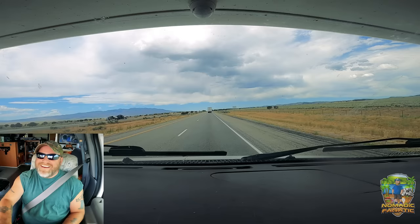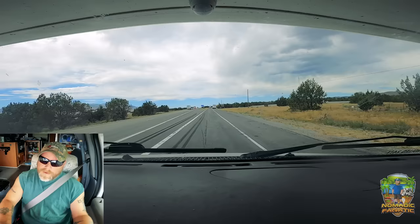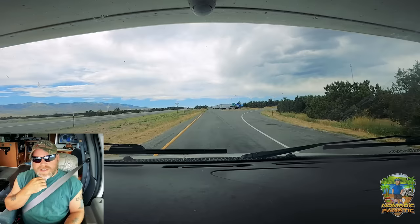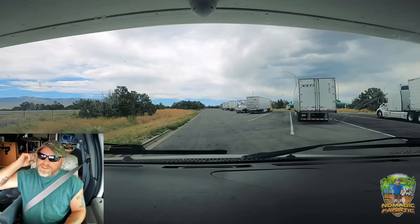I do need to stretch, my butt's going numb. Here's the rest area. We're not going to make it to our Harvest Host church on time — we're already running late. This is actually my first time on I-84 into Idaho; I usually go through Pocatello, so this is a little new. It looks a little stormy ahead — might get some rain.